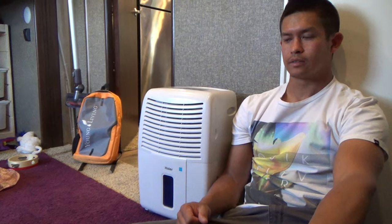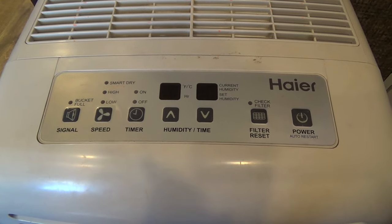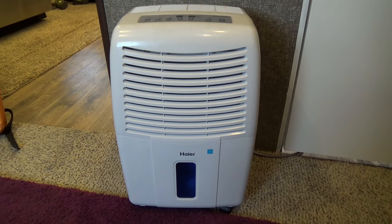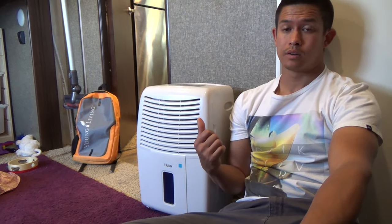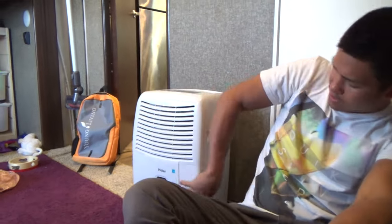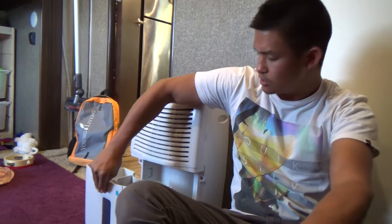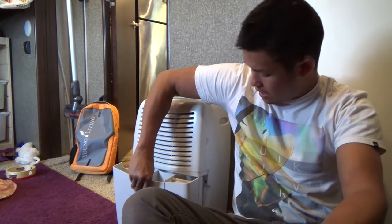This is our dehumidifier — it's a Haier brand, a 45-pint dehumidifier, meaning it removes up to 45 pints of water per 24 hours. We use this thing every day. It will fill up its reservoir and then auto shut off.